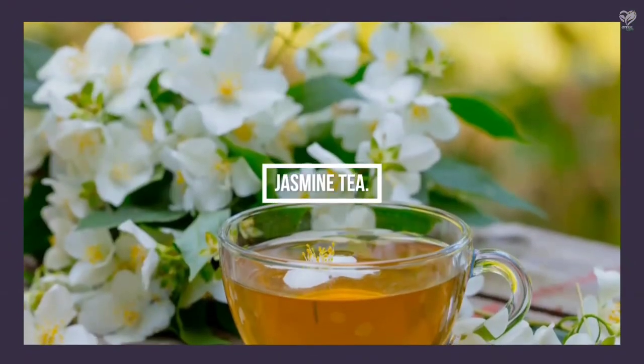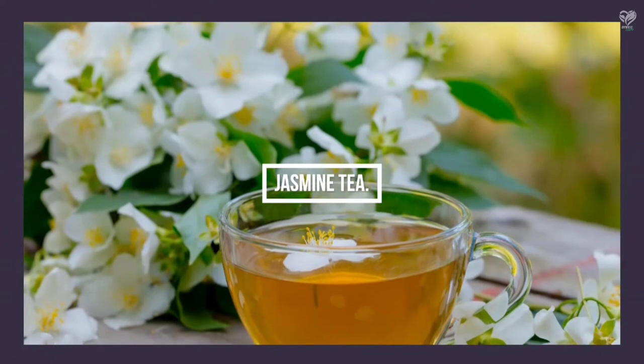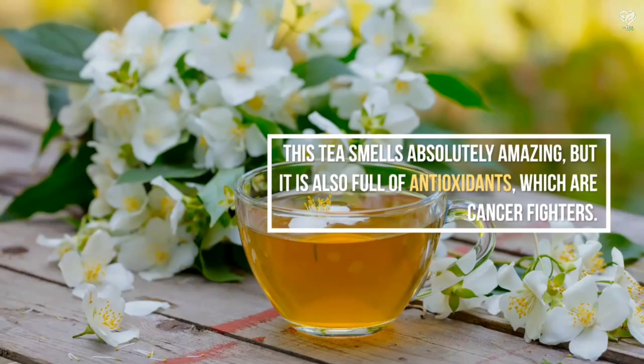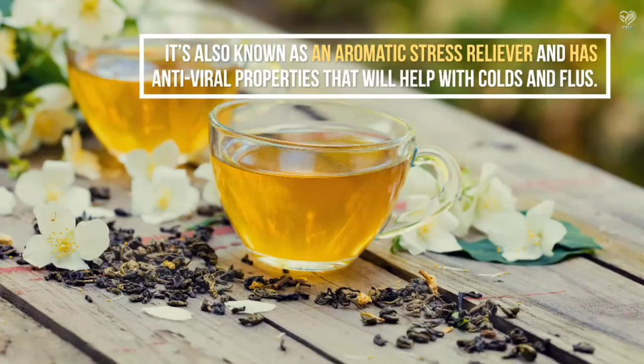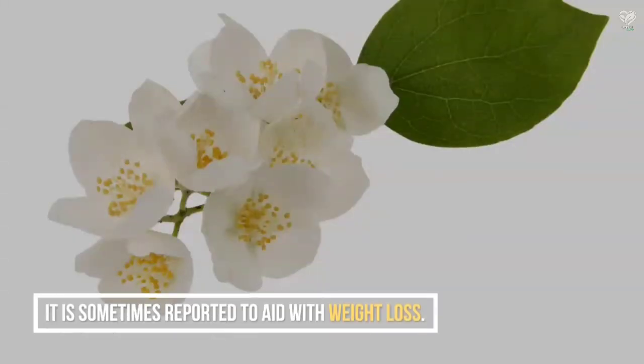Jasmine Tea — this tea smells absolutely amazing and is also full of antioxidants, which are cancer fighters. It's also known as an aromatic stress reliever and has antiviral properties that will help with colds and flus. It is sometimes reported to aid with weight loss.